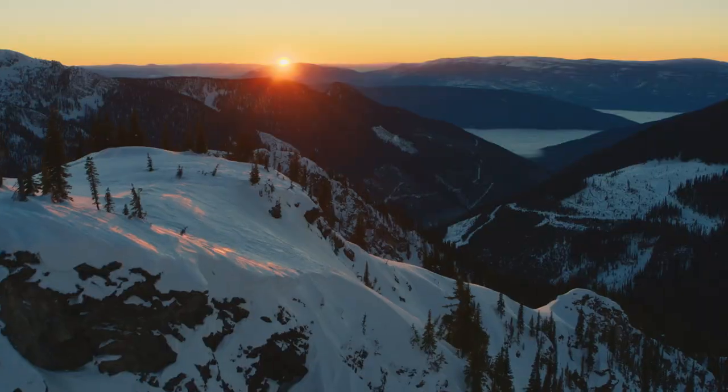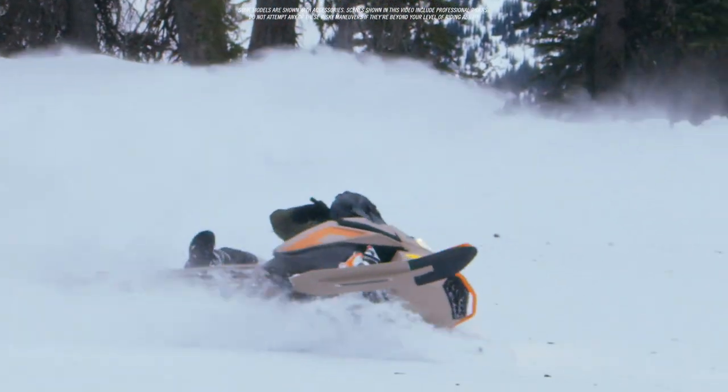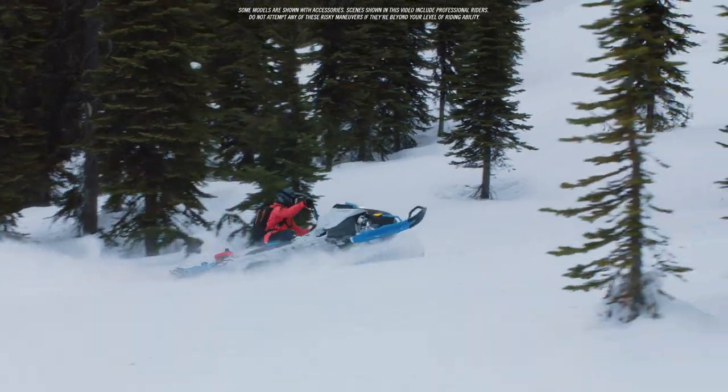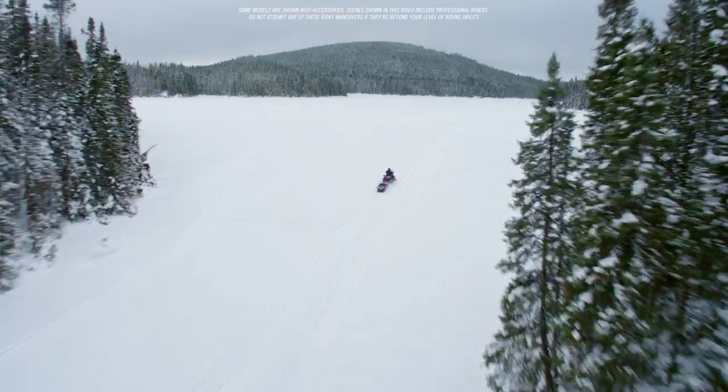With riders around the globe inspiring every Ski-Doo innovation, we've taken every detail to heart throughout the 2022 Ski-Doo lineup. We've listened to rider feedback and added even more features and models they've been craving in every category.